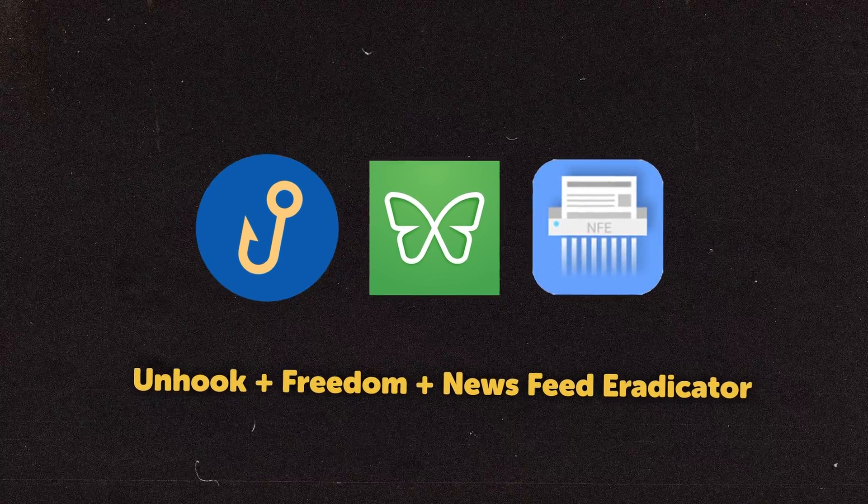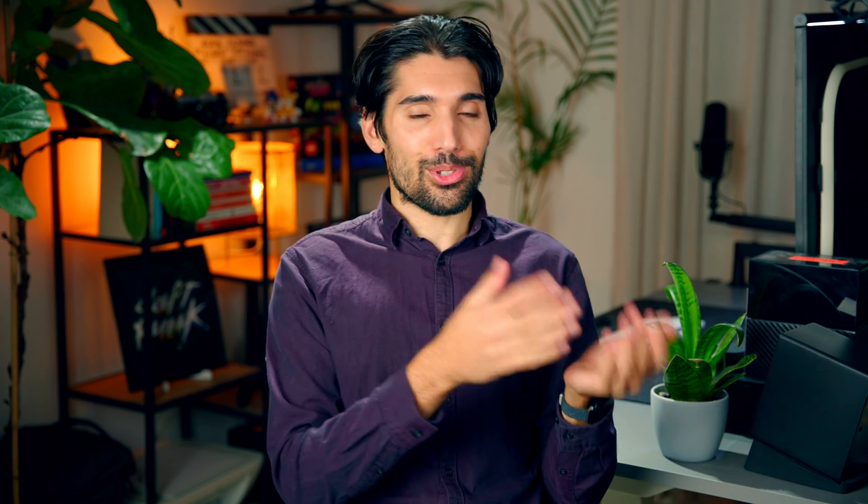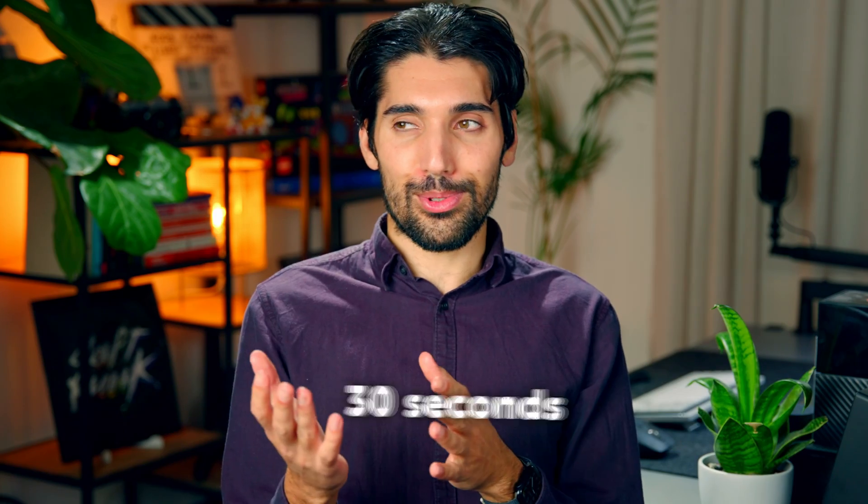Unhook, Freedom, and News Feed Eradicator. You know when you're trying to get some work done and Instagram and Twitter are just a click away, and you say 'okay, this is just going to be my little 30-second break' — and those 30 seconds turn into 5 minutes, 10 minutes, half an hour, an hour, and then you've wasted so much time. It's then 10 times harder to get back into a focus zone. This was pretty much a daily struggle for me, and honestly it kind of still is a little bit, but these apps certainly helped with it.